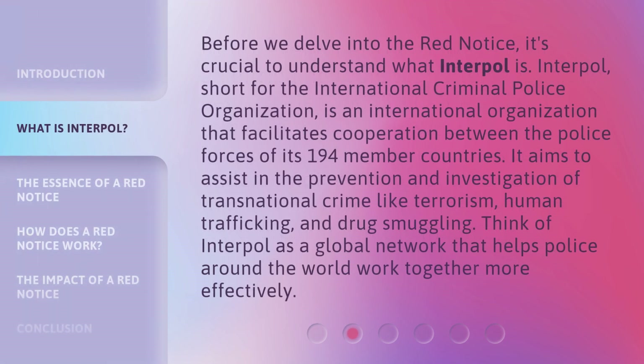Before we delve into the Red Notice, it's crucial to understand what Interpol is. Interpol, short for the International Criminal Police Organization, is an international organization that facilitates cooperation between the police forces of its 194 member countries. It aims to assist in the prevention and investigation of transnational crime like terrorism, human trafficking, and drug smuggling. Think of Interpol as a global network that helps police around the world work together more effectively.